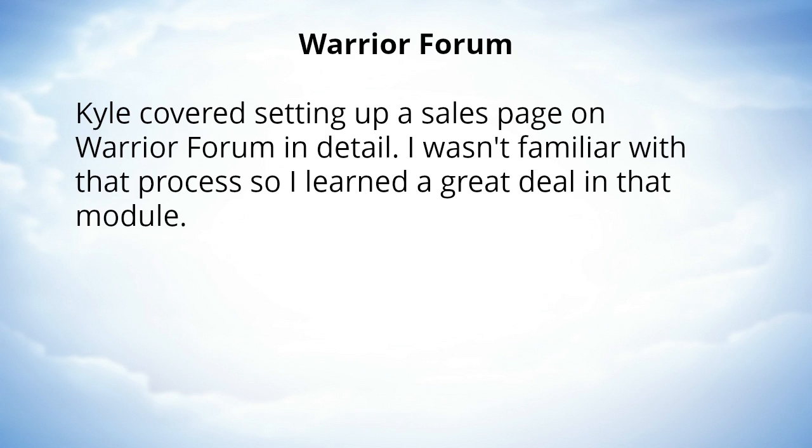Kyle covered setting up a sales page on Warrior Forum in detail. I wasn't familiar with that process, so I learned a great deal in that module.